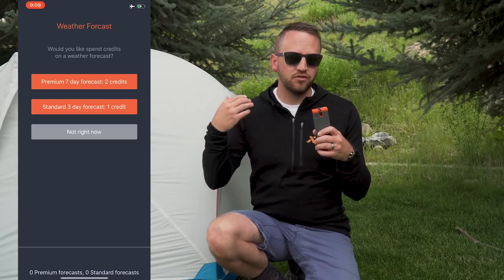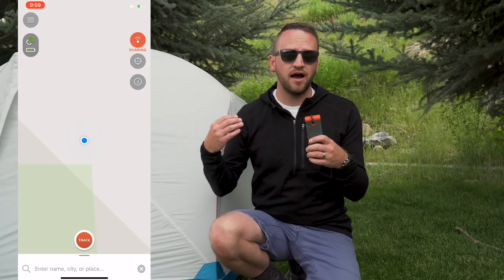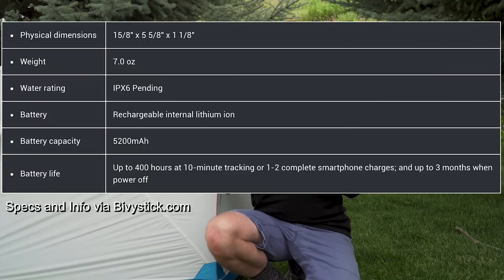So what does a credit get you and how does it work? Basically any type of task that you use with the Bivy Stick, you're going to use a credit. If I send a text message, that uses a credit. If I pull a weather report or share my location, every one of those types of actions is going to equal a credit. That is the first con of the device — it can be really easy to blow through credits and rack up a bill a lot faster if you are just paying for the minimum at $18 a month for the 10 credits. Yes, you can keep using the device past those 10 credits, but it's going to charge you 50 cents for every additional credit beyond those 10.